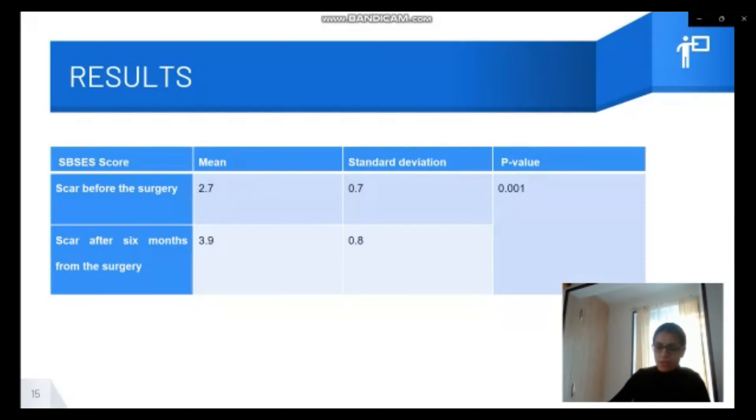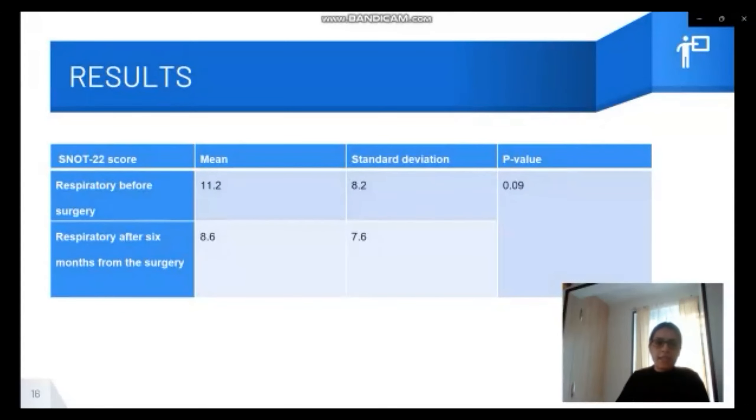Lastly, as shown by the SNOT-22 results, not only did this intervention avoid negative breathing side effects, it also produced an improvement in the breathing status of the patients.